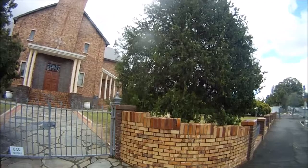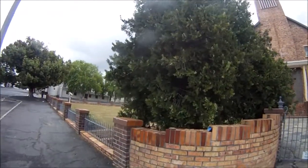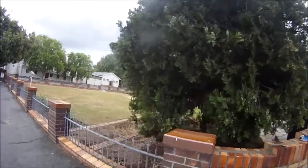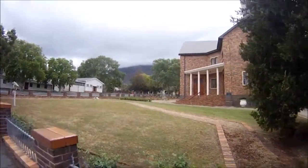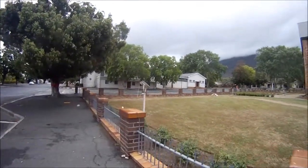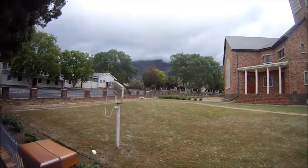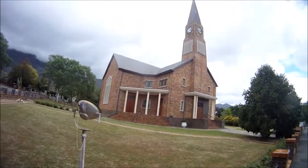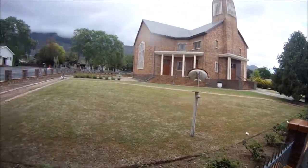And of course the cypress trees. Well maintained grounds here of the church.